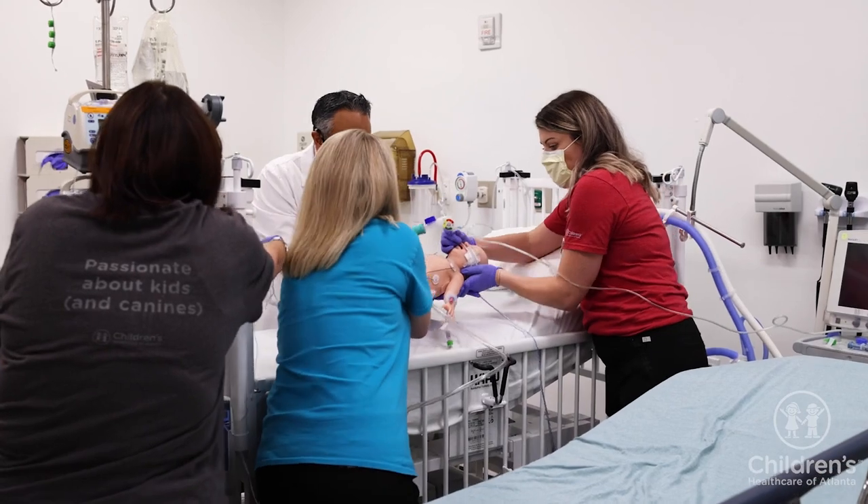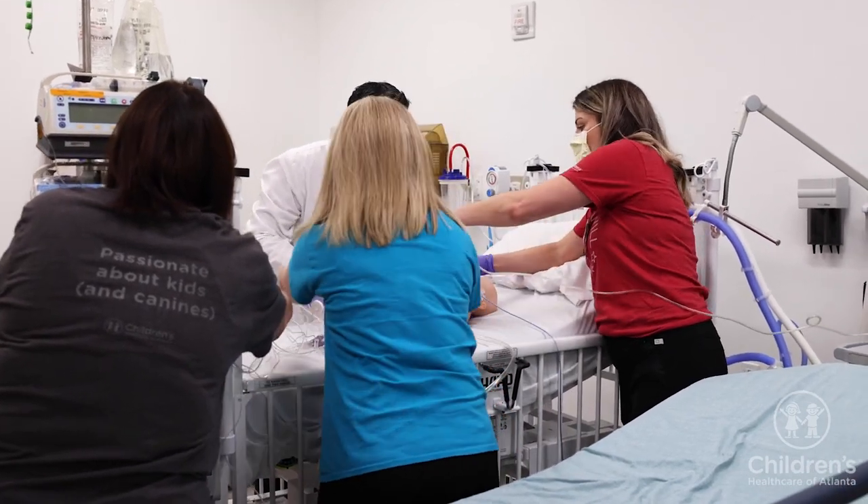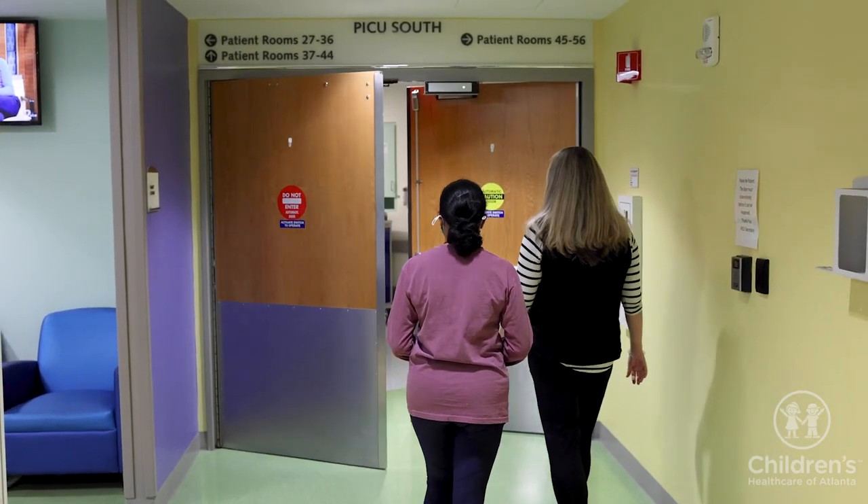When your child arrives in the PICU, the team will first make sure they are medically stable. Then you will be asked to join your child in their room.